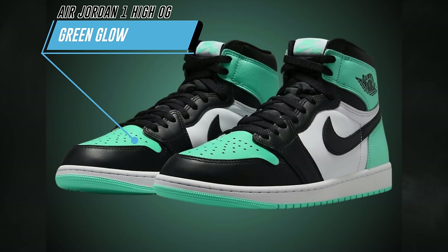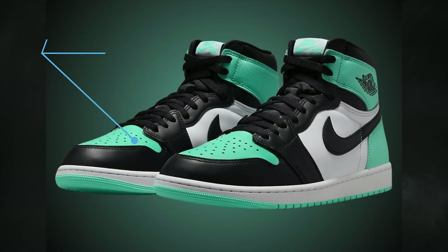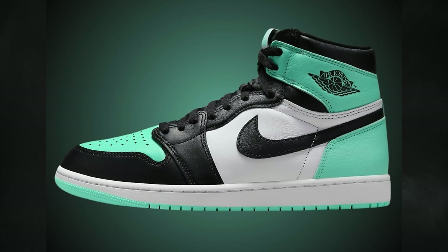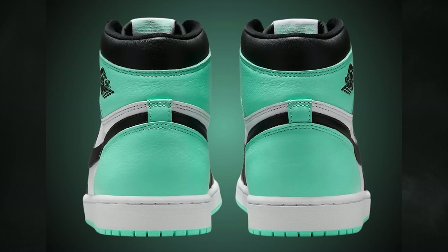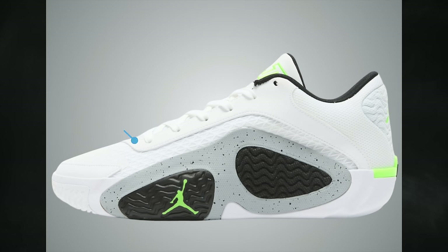Several Air Jordan release dates have been moved around. The Air Jordan 1 High OG Green Glow — a really nice colorway in white, black, and green glow — shouldn't be a difficult pickup. Originally scheduled for April 27th, it moved to April 20th. Men's retail is $180, grade school is $140.